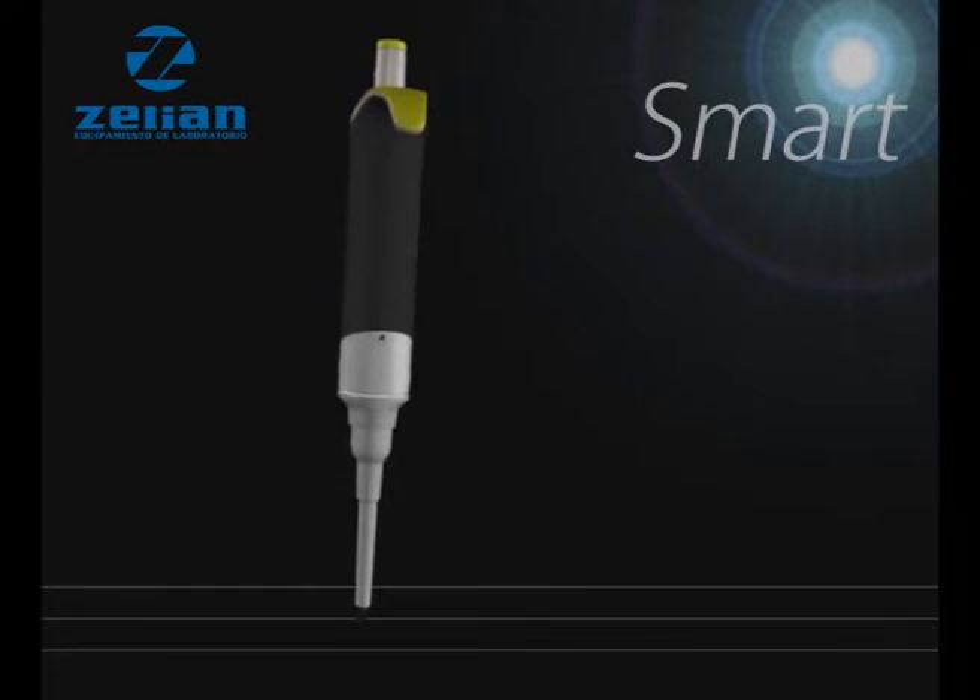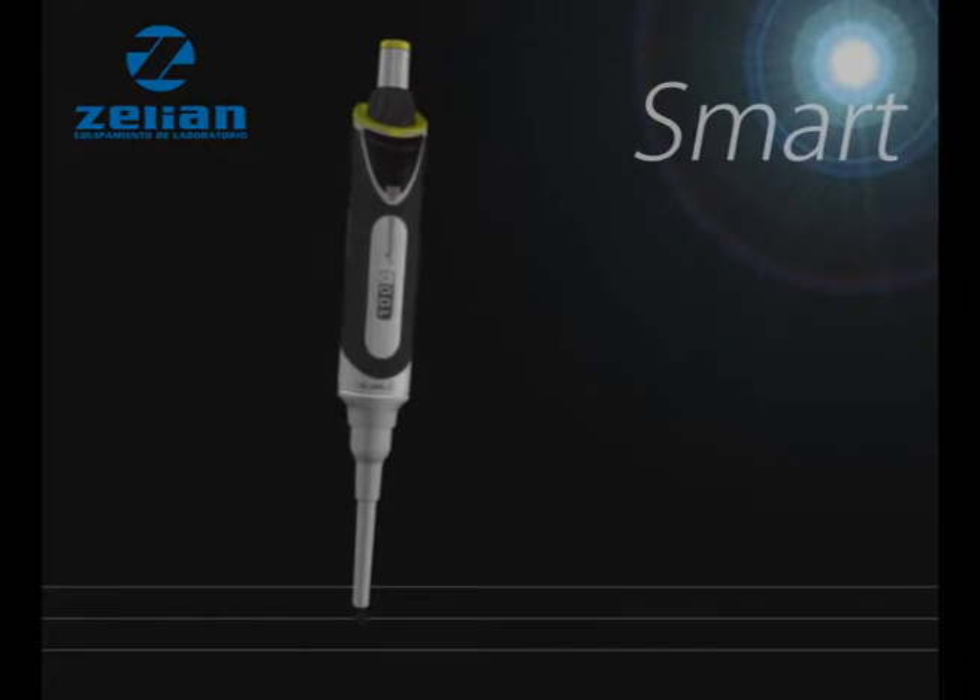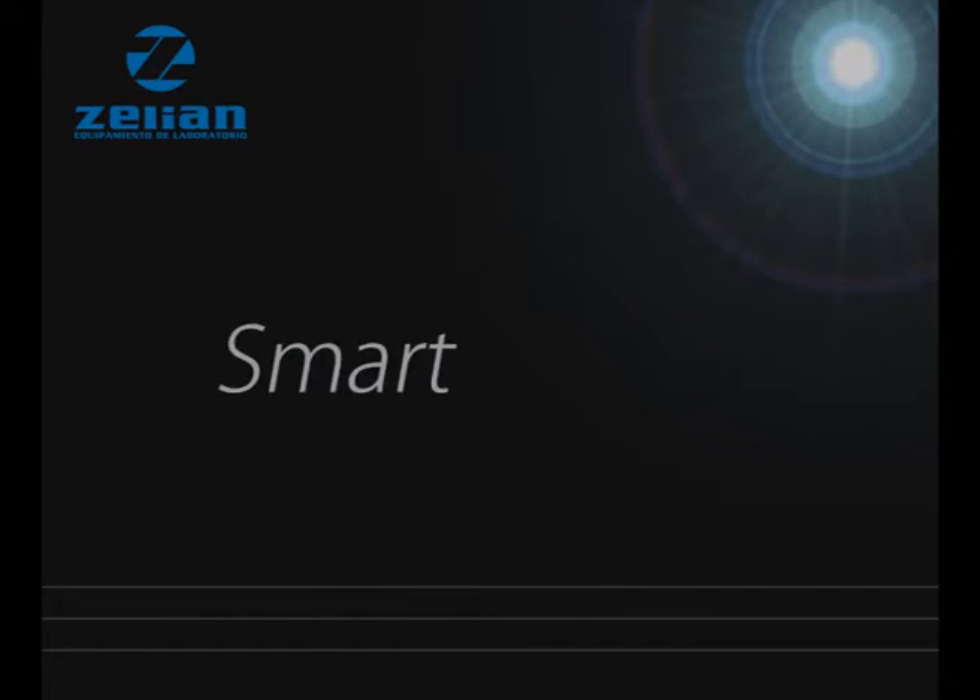We had you in mind, and then came Smart. So we have been successful in making two winners in the lab — Smart and you.